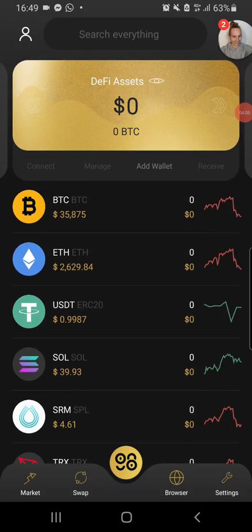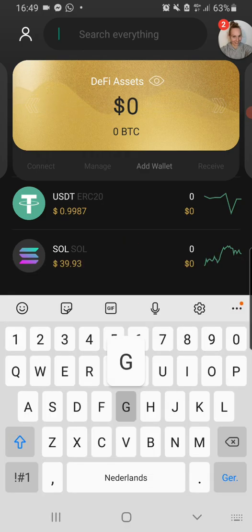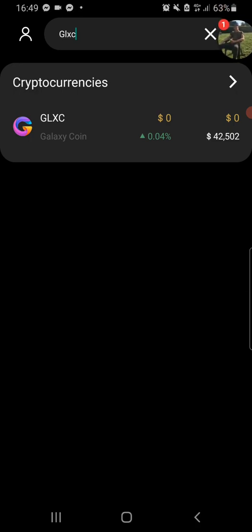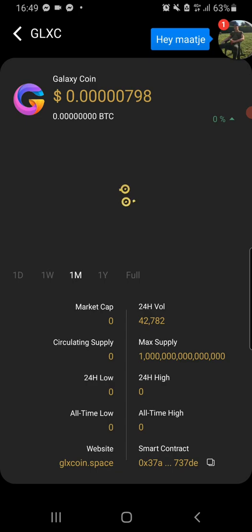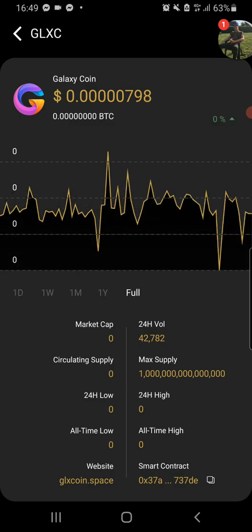Yeah, I just made it. Let's check it out — you can see you can put in multiple coins, and they show the value. Let's go to search. Let's first search for GLXZ, Galaxy Coin. You can see that it's worth 0.00798, and you can see the total value.